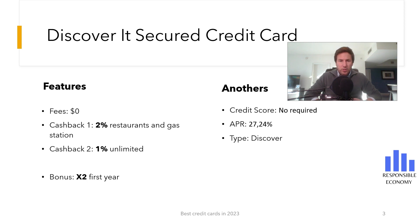The Discover it Secure Credit Card has no annual maintenance fees — the credit card is free. One of the great advantages of credit cards are discounts on purchases. The Discover it Secure Credit Card offers 2% cash back at restaurants and gas stations, with a limit of $1,000 per quarter, plus an unlimited 1% cash back on all purchases.